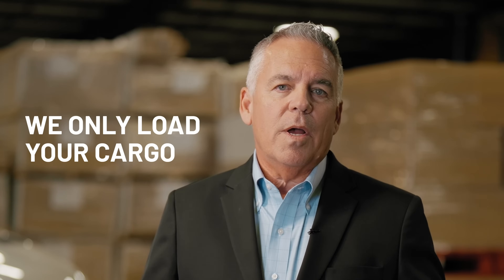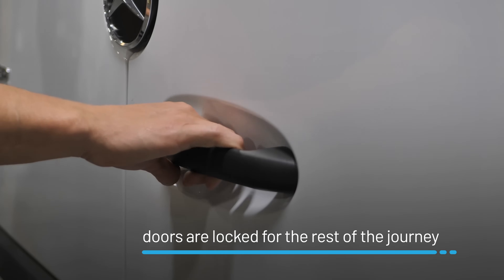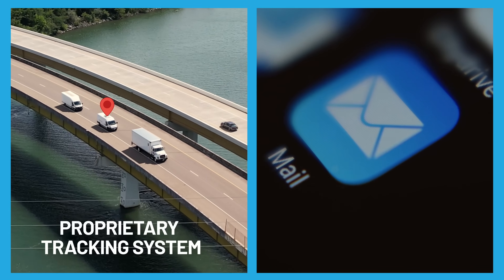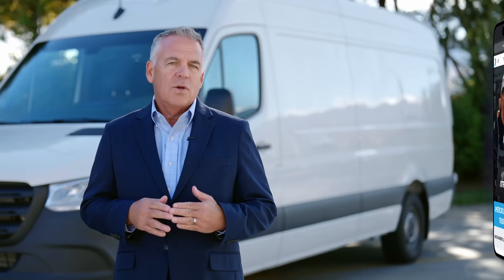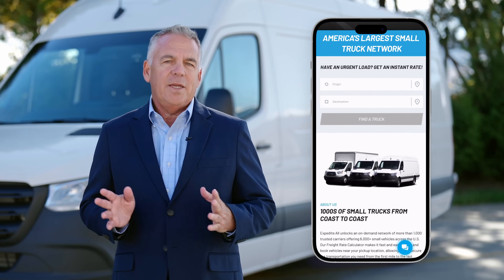Once the rest of your cargo — and your cargo only — is loaded inside, the truck doors are locked for the rest of the journey until the van reaches the destination of your shipment. Thanks to our proprietary tracking system, our clients receive shipping updates every two hours, while also being able to access the most relevant tracking information on our website at any time.